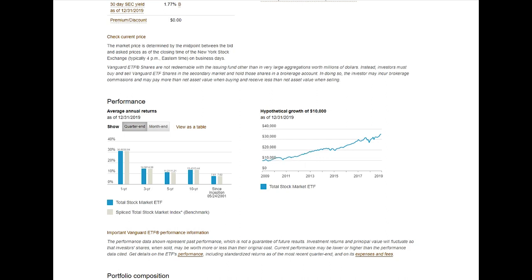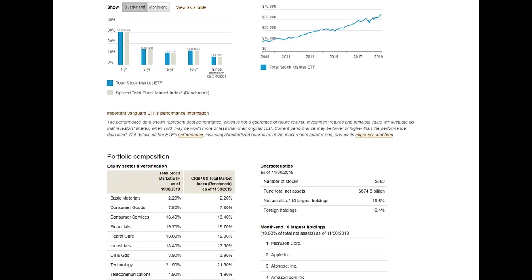Hypothetically, if you had invested $10,000 in this ETF back in 2009, you would have about $35,000 in your account right now — and all you did was buy it and let it sit. Two things are happening: this ETF is paying you dividends, and the price keeps going up. That's how you make money, which is why VTI is one of my favorites.